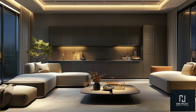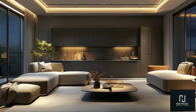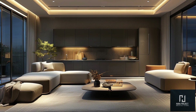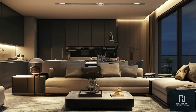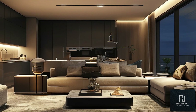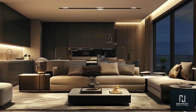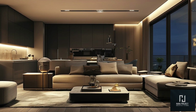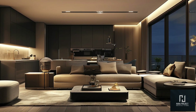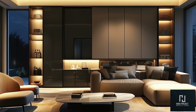Modern design is characterized by its simplicity and emphasis on clean lines. Furniture tends to be low profile with sleek, simple shapes. Large sectional sofas in neutral tones like white, gray, or beige dominate this style, paired with minimalist coffee tables and accent chairs. Open floor plans are essential in modern homes. The living room often flows seamlessly into the dining area or kitchen, creating a spacious feel.